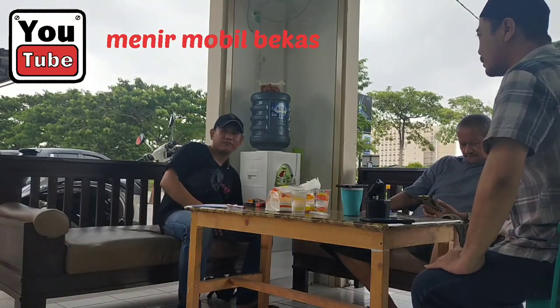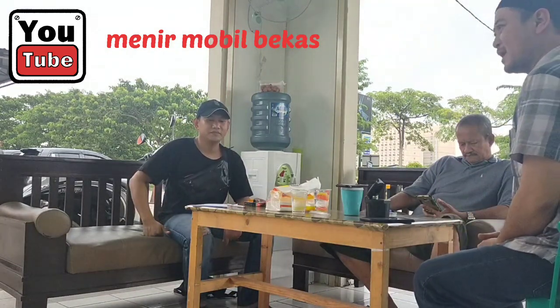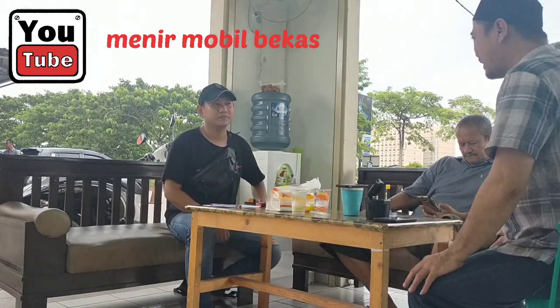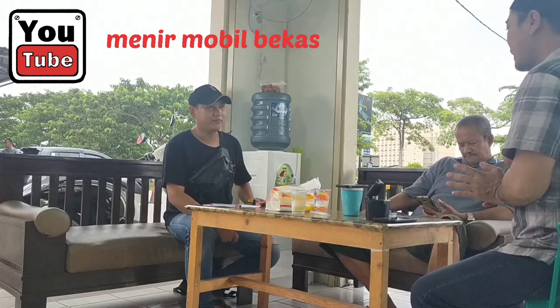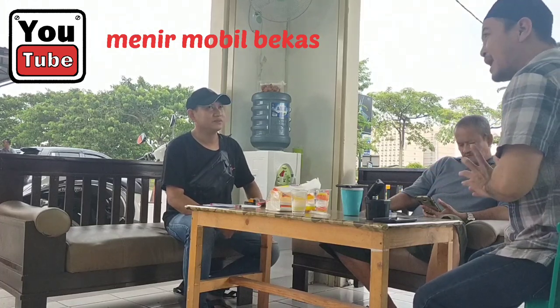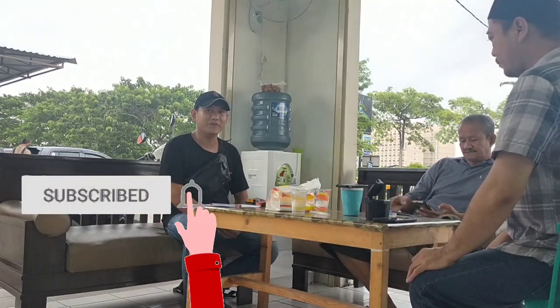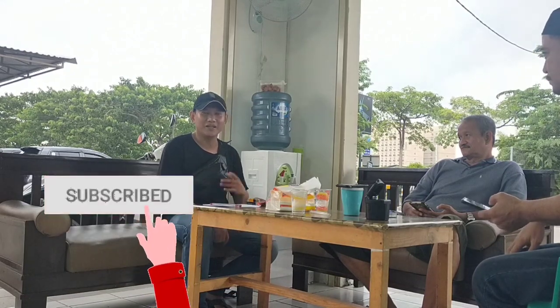Hello, Assalamualaikum warahmatullahi wabarakatuh. Selamat datang di konten saya. Saya Deddy Rosadi dari Derosa Mobil Bekas. Hari ini kita akan mereview mobil-mobil stok showroom Pak Haji Arifin Tanjung, di mana showroomnya bernama Karunia Auto 98. Assalamualaikum warahmatullahi wabarakatuh. Ketemu lagi di channelnya Menir Mobil Bekas. Hari ini kita bertandang lagi ke showroom tetangga di Karunia Auto 98. Jangan lupa like and subscribe di channelnya Menir Mobil Bekas dan Derosa Mobil Bekas.